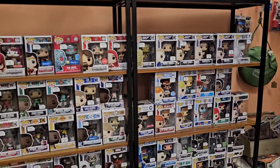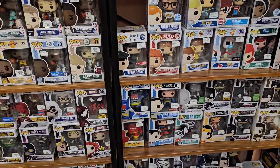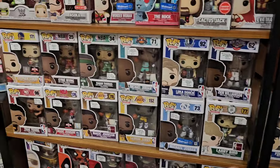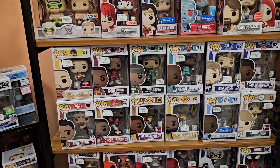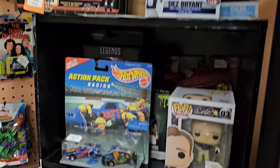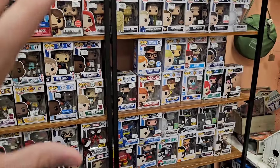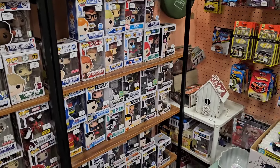Alright guys, the last area — we've got two shelves here. Really the only thing I'm seeing is a couple of Domos that have been here for a little bit. I do see a new Freddy Funko Funko Shop exclusive. We've got some NBA with the finals going on — may take a look. Some NASCAR, some DC. I don't think there's anything too crazy here, but I did see a few things I'm going to pick up.